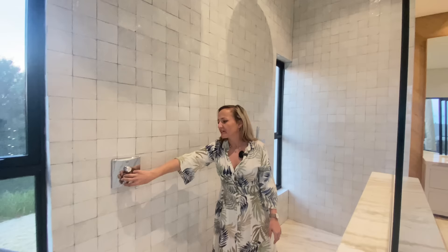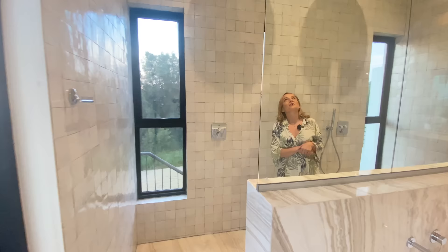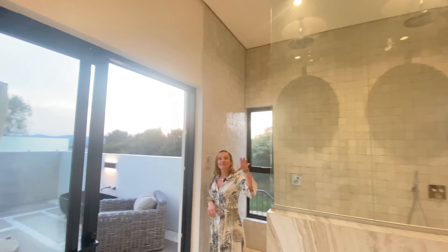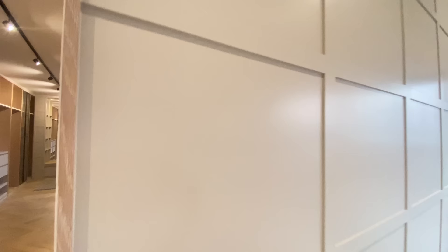Have you ever seen a shower head like this? It's programmed — absolutely insane. Behind you they've integrated this panelling you'll see throughout the home — they put it in the bathroom as well, just softening everything so much. Absolutely stunning.